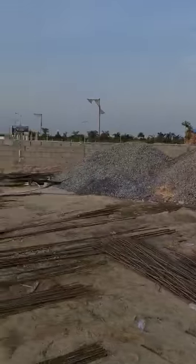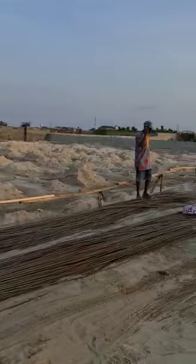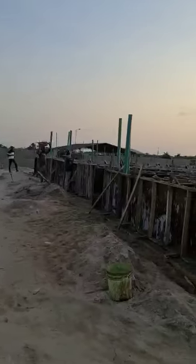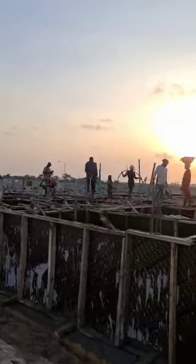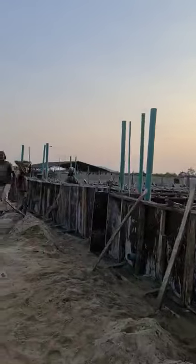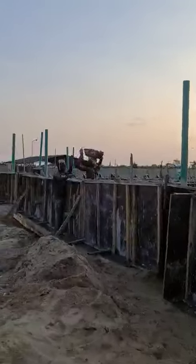The materials are already on site. These guys can work. Well done.